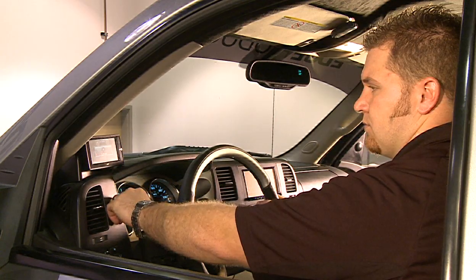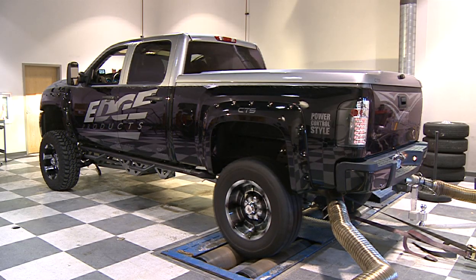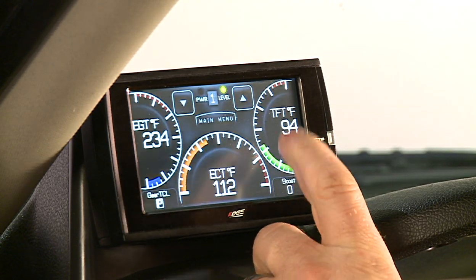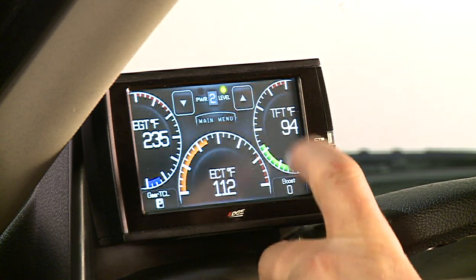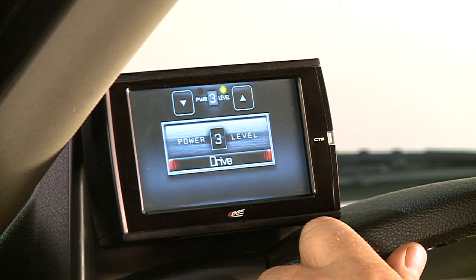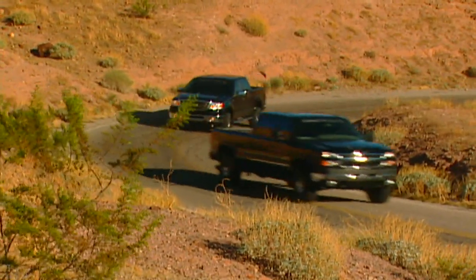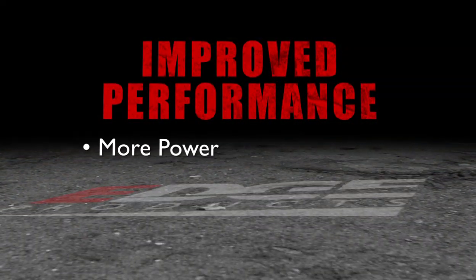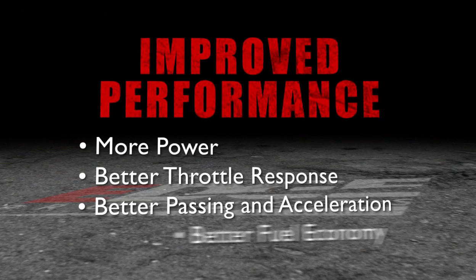The Juice with Attitude CS and CTS is loaded with five different shift on-the-fly power levels. Each power level is tuned for specific driving situations. It is important to understand how each level and additional power will change your driving experience so you can determine which power level best suits your driving style. The first thing you will probably notice is improved performance, especially if this is your first time driving a diesel truck with a performance module. You will experience more power, better throttle response, better passing and acceleration, and even better fuel economy.